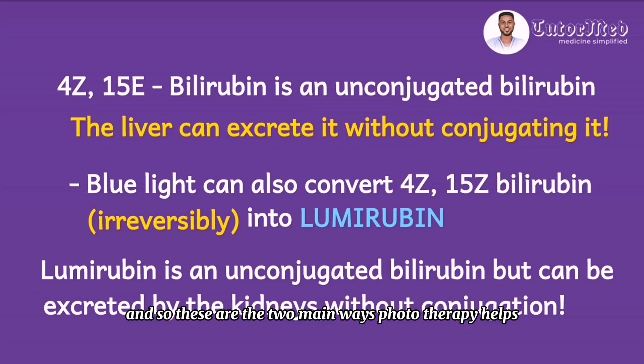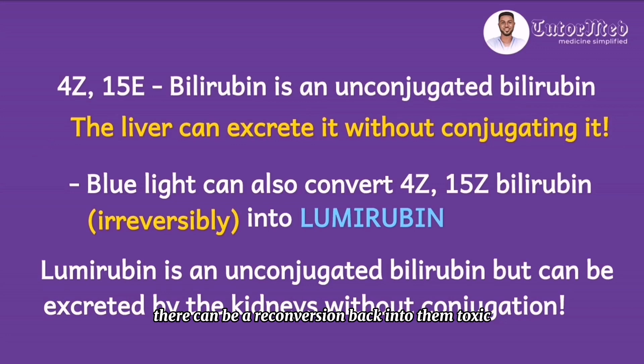These are the two main ways phototherapy reduces bilirubin levels in the blood. Note that phototherapy is not used when jaundice is caused by elevated conjugated bilirubin. Also note that the first process is reversible — once you interrupt phototherapy, there can be reconversion back to the toxic unconjugated form. That is why, once phototherapy is started, interruptions should be minimized so that 4Z-15Z can continue to be converted into 4Z-15E bilirubin.